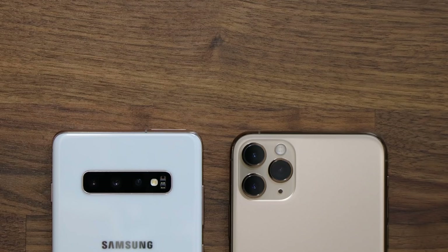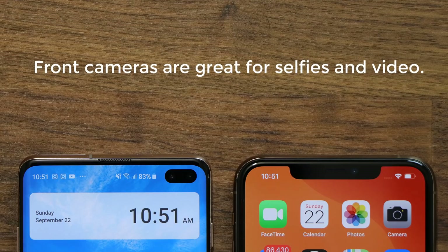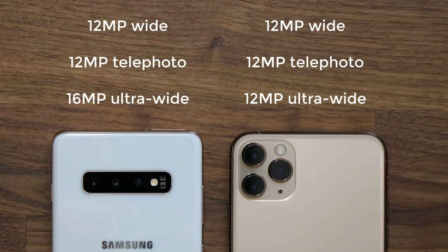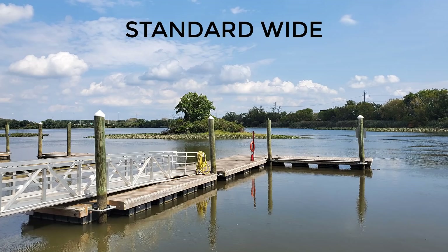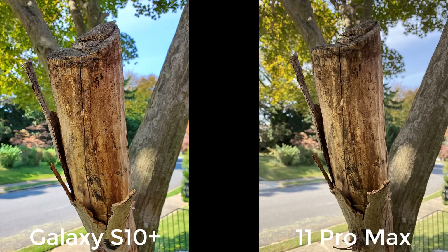Now let's talk about the cameras. The S10 Plus has three rear cameras and two front-facing cameras — five total — while the iPhone 11 Pro Max has three rear cameras and one front-facing camera — four total. On the rear, both smartphones have a nearly identical setup: a standard wide camera, a telephoto camera capable of 2x optical zoom, and an ultra-wide camera for sweeping photos. Both phones give you three angles to take photos, allowing for maximum versatility.